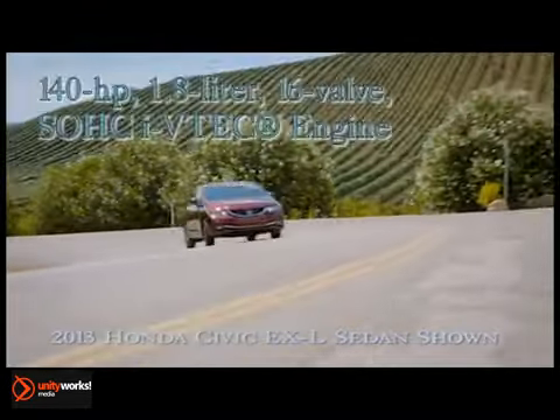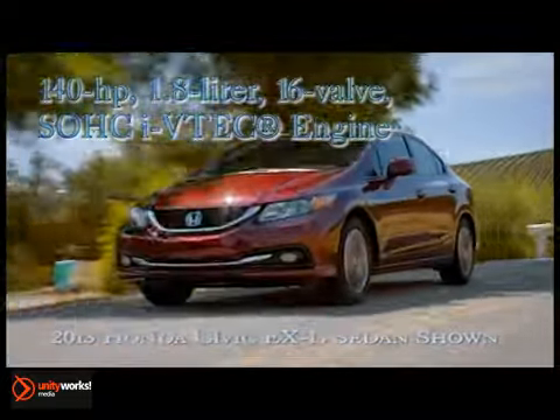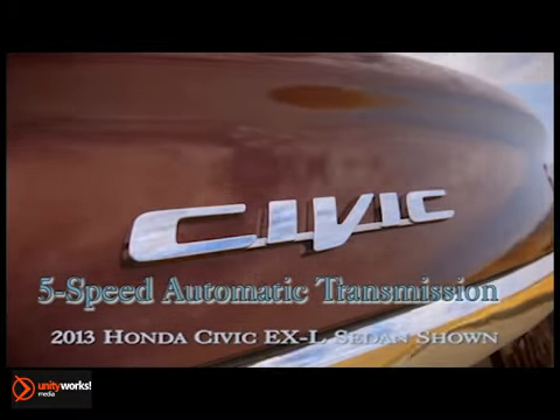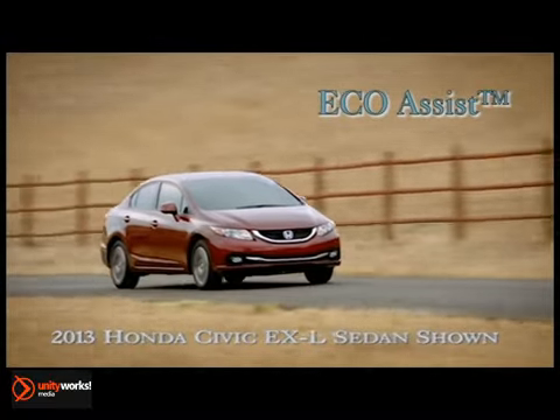The responsive 1.8 liter i-VTEC engine puts out an impressive 140 horsepower. The drive-by-wire throttle system enhances the driving character by optimizing engine response to suit the driving conditions and your expectations.